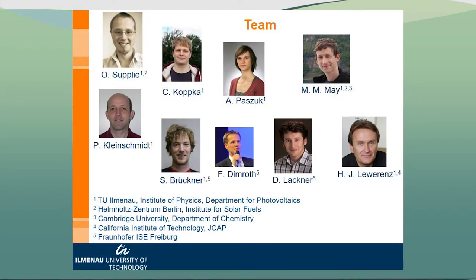Just to introduce all people who have contributed to this work, this is the author list. In particular Oliver Supplee, who did a lot of experiments as a post-doc. It's a joint work of Technical University of Ilmenau, which is basically in the middle of Germany, the Helmholtz Center Berlin for materials and energy, Cambridge University — Matthias May, a post-doc who went there — the California Institute of Technology — Achim Leverenz, he's working there — and Fraunhofer ISER, Sebastian Brückner, who went from my group to Fraunhofer recently.